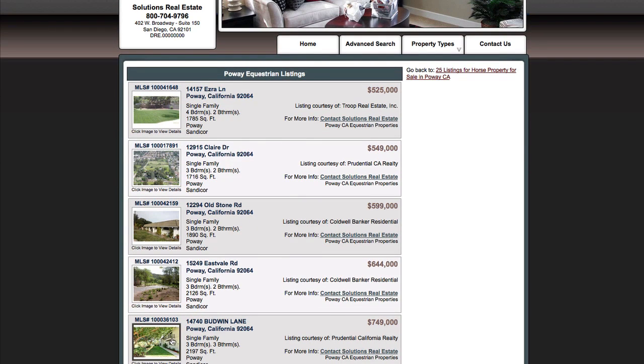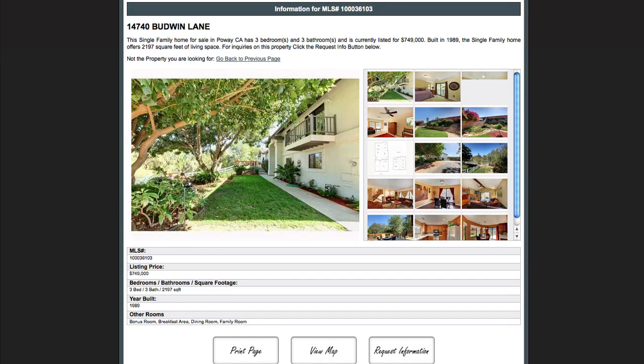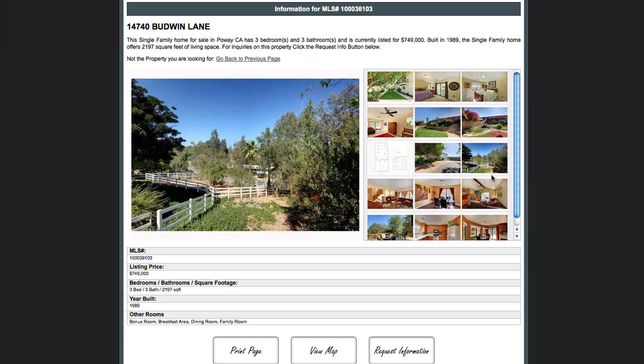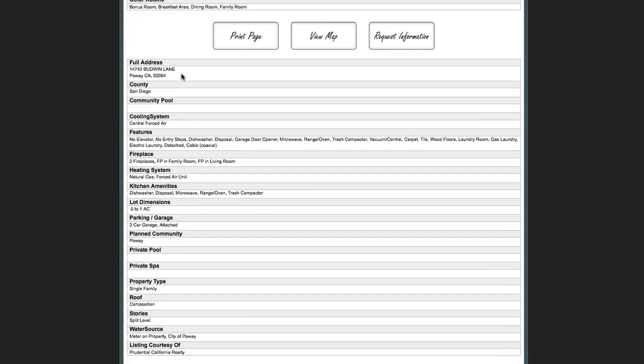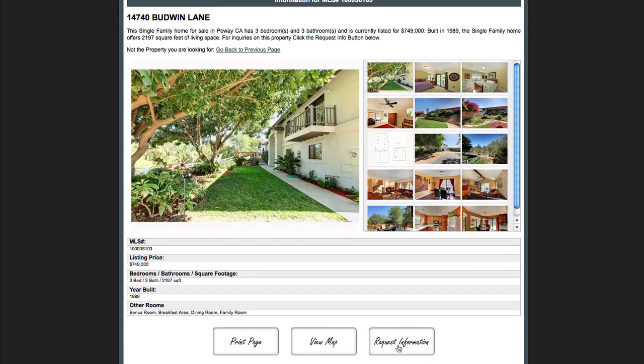Let's go down and click on one of these listings. You'll notice right here you can just scroll over and see easy pictures of the property — you don't have to click on anything or download anything, you just check out the property. Going down a little bit, we're looking at basic info on the property: listing price, bedrooms, year built, whatever you want to see. Further down we've got detailed information — split level, county of San Diego, two fireplaces, whatever you need to know. If that's not enough information, you can click this button to request information and it'll be sent directly to you. You can also print the page or view the map to see exactly where the property is located.